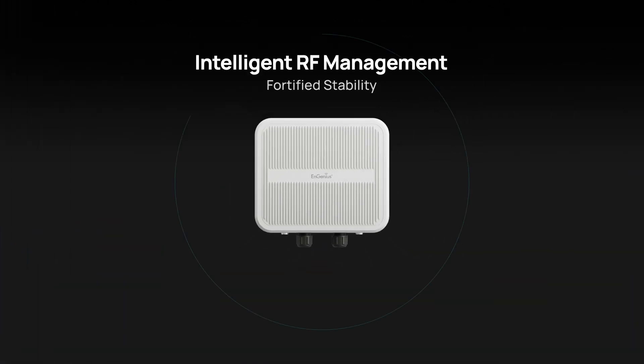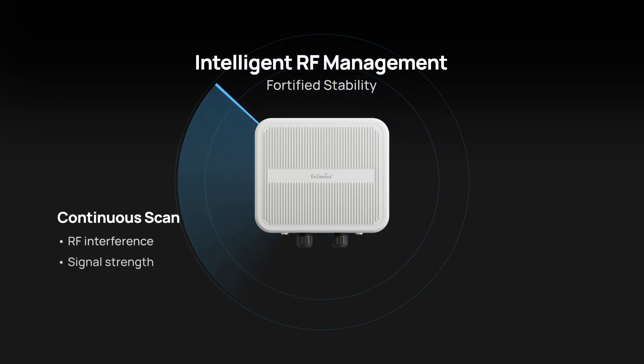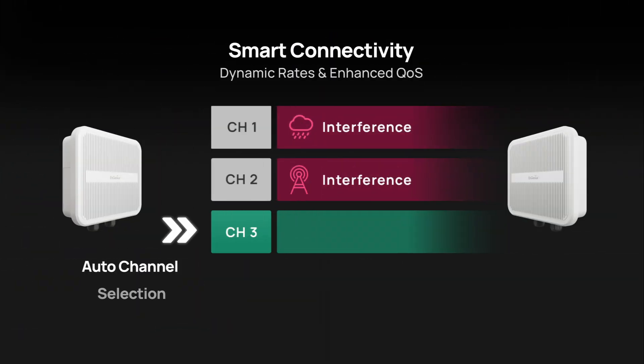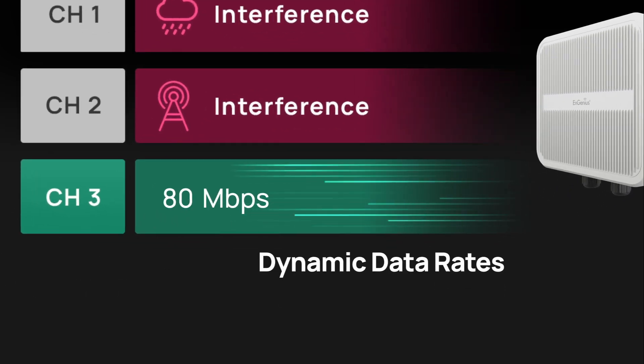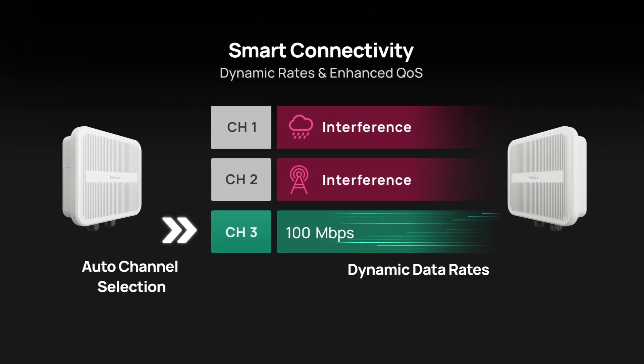And imagine a system that's always on guard. Our automatic RF corrections feature constantly monitors RF signals, smartly tweaking power levels and frequency in real-time. Our AP can also dynamically select channels with the least congestion and interference, and it works hand-in-hand with automatic data rate adjustments that adapt transmission speeds to signal quality, balancing speed and stability for a robust network.